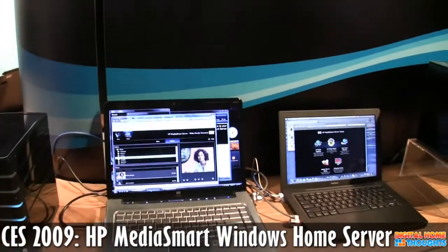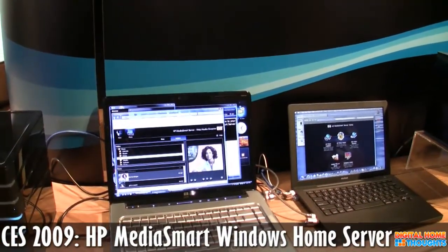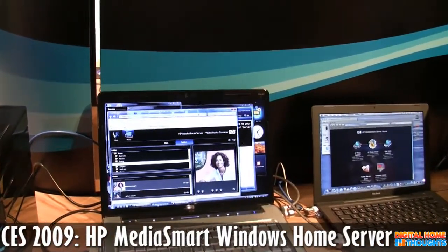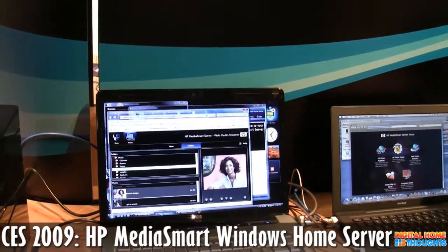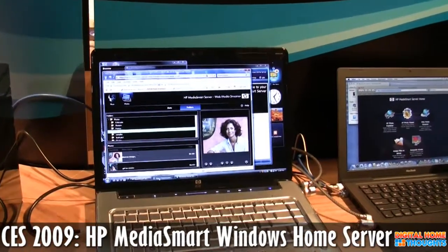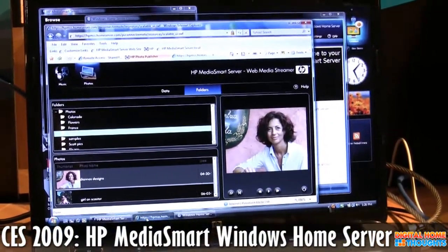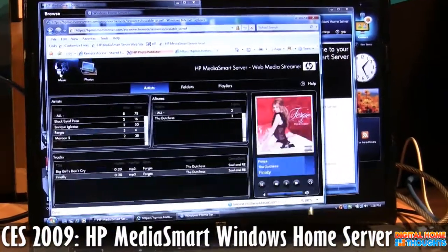On the first generation product there was some similar functionality with photos on the PC side — there was some ability. So that's been enhanced. Yeah, we've also enhanced that. So this is specifically the ability to stream your photos and enjoy them remotely, as well as stream music, so I can show the interface real quick.